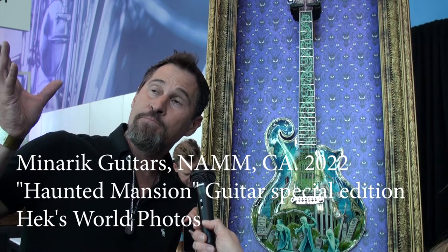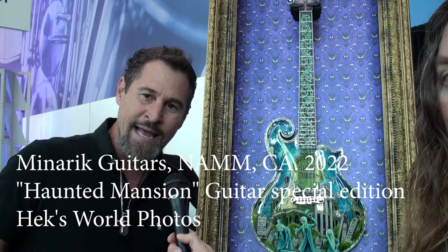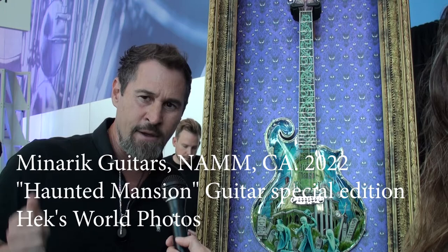I'm Mark Minerick from Minerick Guitar Corporation. We did a collaboration with the Disney Corporation for the 50th anniversary of the Haunted Mansion ride at the Anaheim Disney Park. We created 13 of these ultra high-end Disney guitars. All 13 are sold — they were snapped up by collectors very quickly. We were able to retain number 10 and bring it here to NAMM. It is for sale at $150,000.